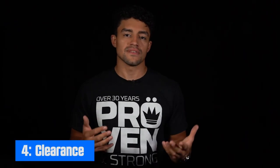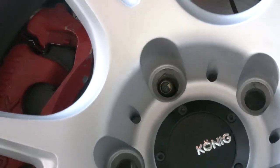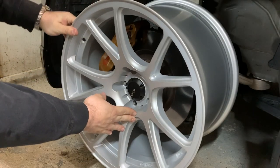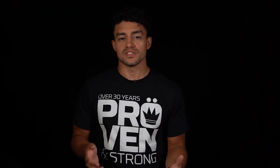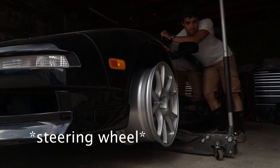Speaking of test fitting, that brings us to point number four: checking for clearance. Make sure the wheel clears your brakes by mounting it, tightening one or two lug nuts down, and rotating the wheel to see if it crashes on the caliper — either in the barrel of the wheel or if any of the spokes hit. While the wheel is mounted, also check if it crashes against any suspension components. In the back it should be straightforward, but at the front, rotate the wheel left and right to see if it actually clears.